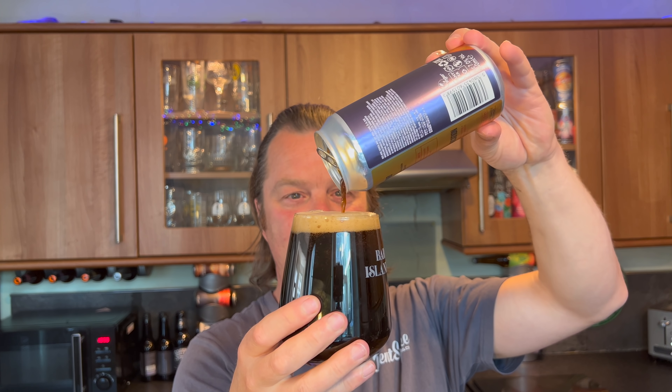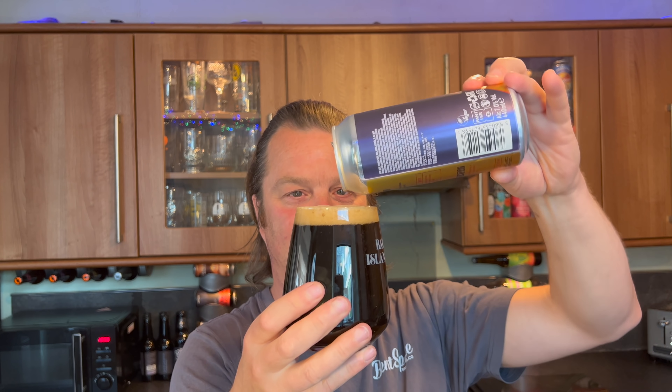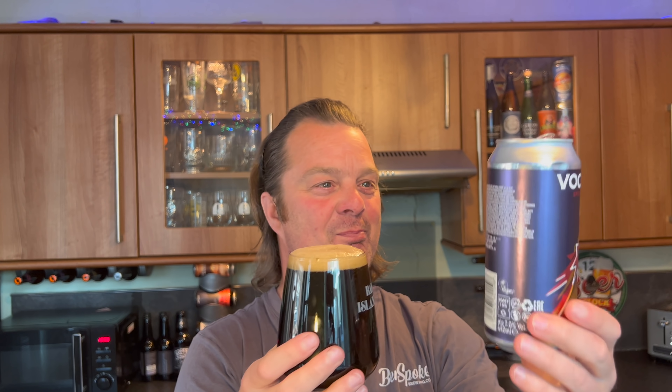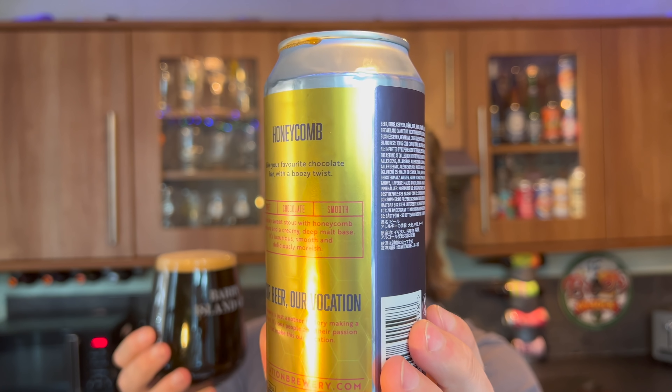They must have a deal with Cadbury's. Surely this has not gone under Cadbury's radar. The fact that they so blazingly wrote 'like your favourite chocolate bar with a boozy twist' — that's proper cheeky. But I love it.